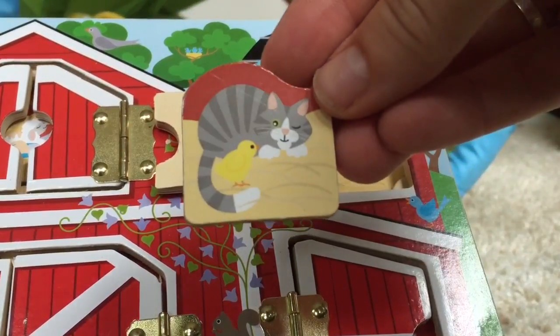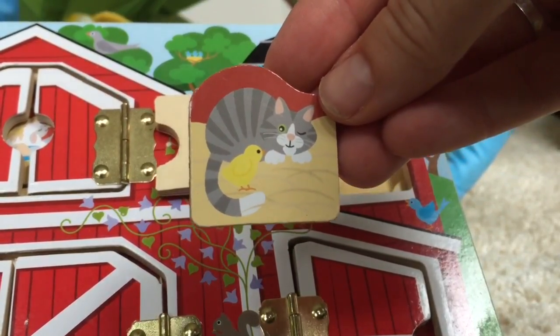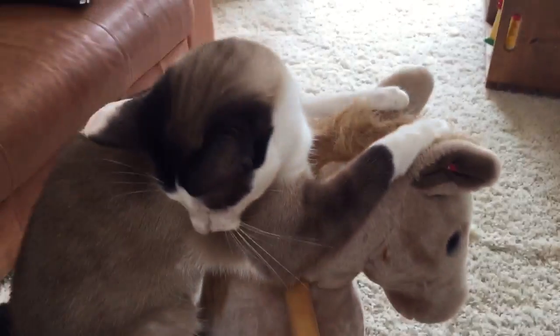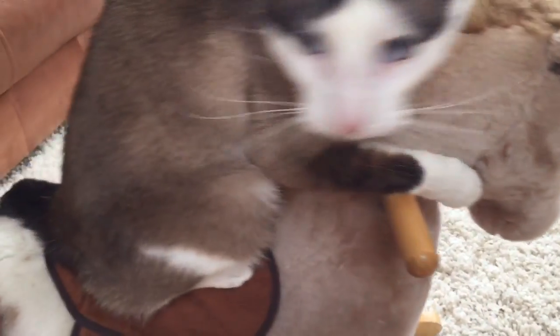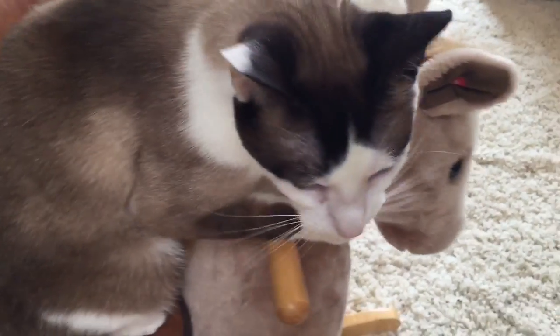Let's go see what our kitty's up to right now. Silly kitty. She's riding her brown rocking horse, back and forth, back and forth.